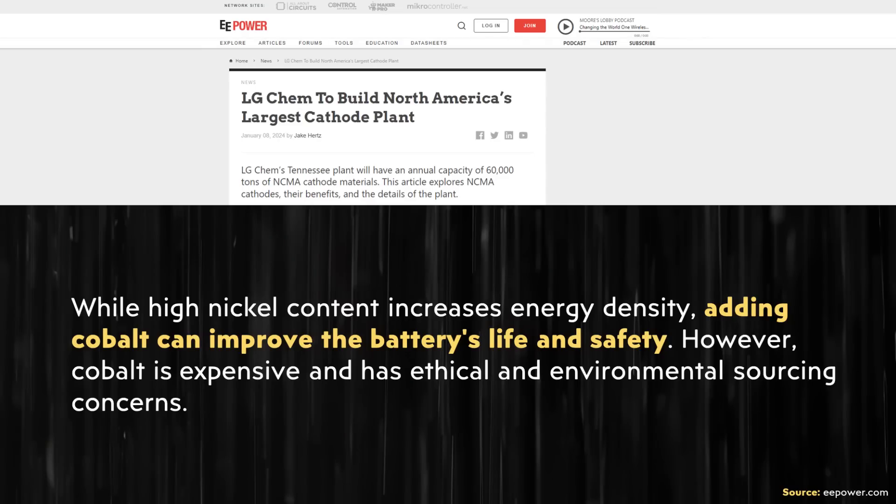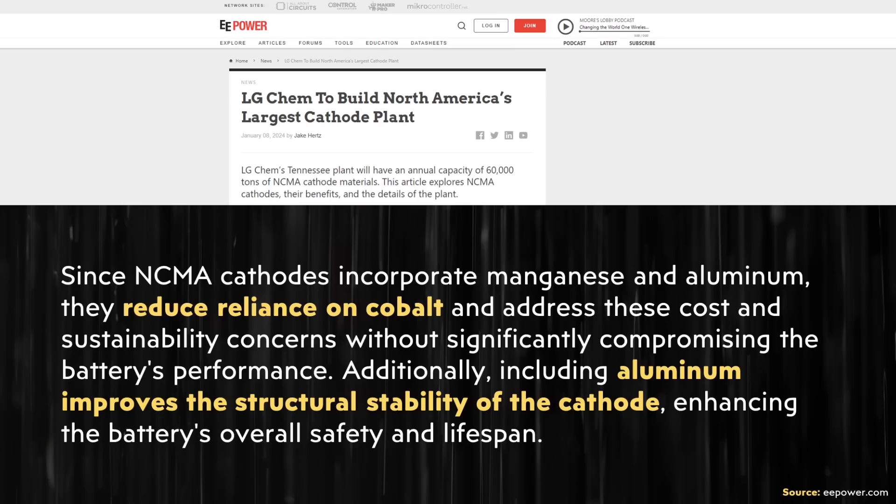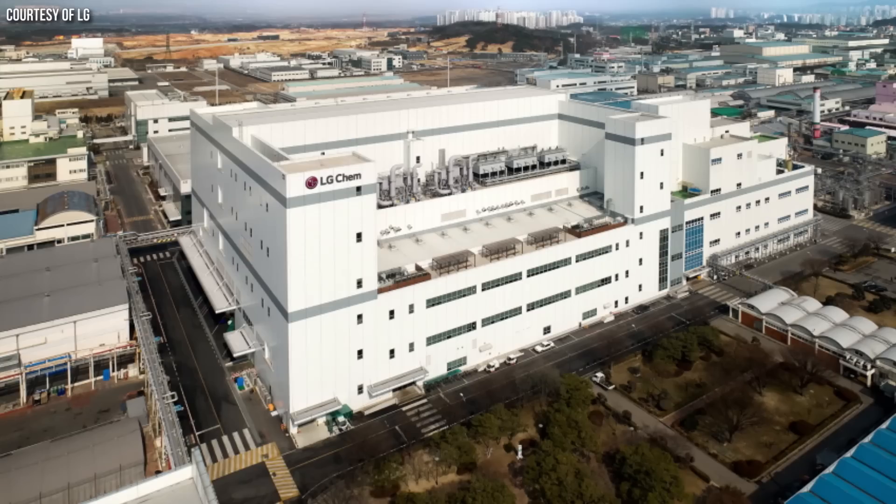I came across an article on eepower.com noting that while high nickel content increases energy density, adding cobalt can improve battery life and safety. However, cobalt is expensive and has ethical and environmental sourcing concerns. Since NCMA cathodes incorporate manganese and aluminum, they reduce reliance on cobalt and address cost and sustainability concerns without significantly compromising performance. Additionally, including aluminum improves the structural stability of the cathode, enhancing the battery's overall safety and lifespan.